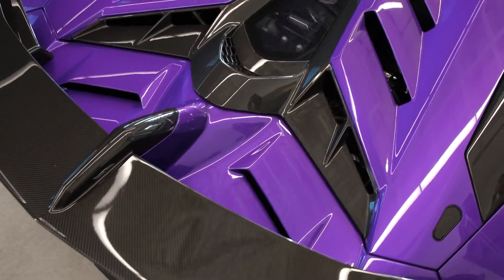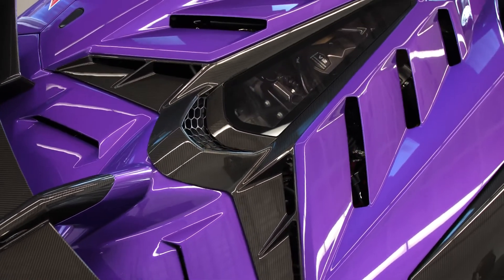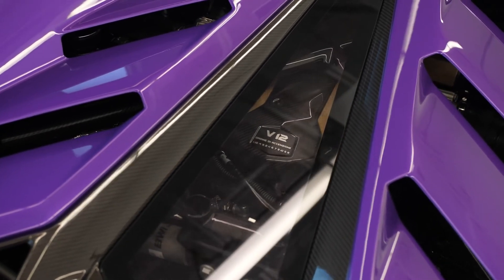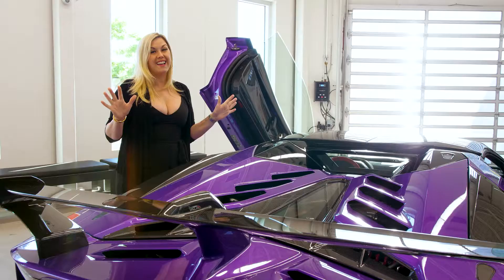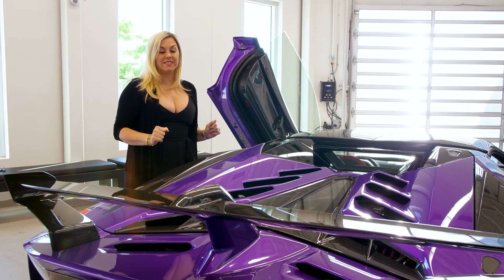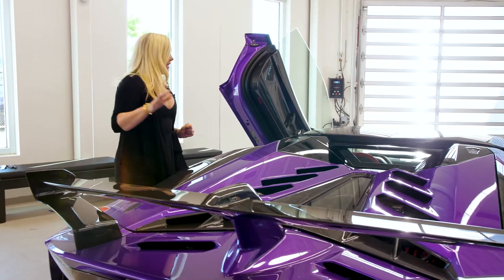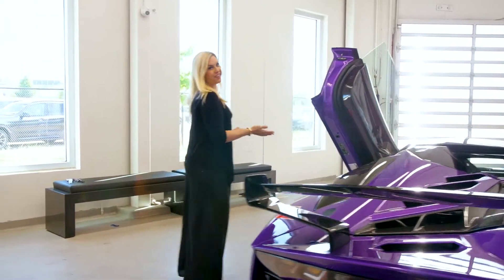We did red engine springs, and it has the beautiful bronze naturally aspirated V12. We all know that soon — sooner than I'd like — that's going to be a thing of the past, and that's what makes this SVJ so special. Now let's check out the interior.